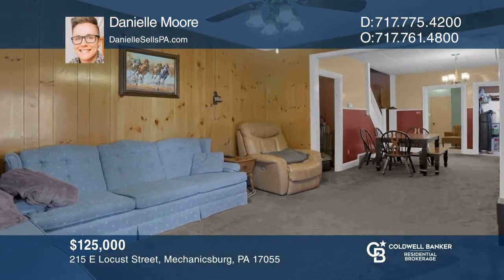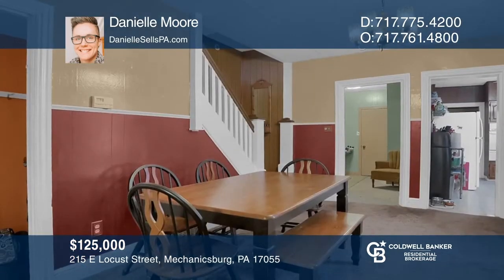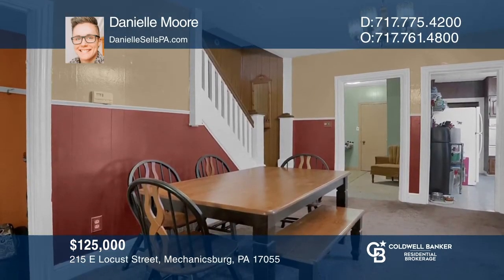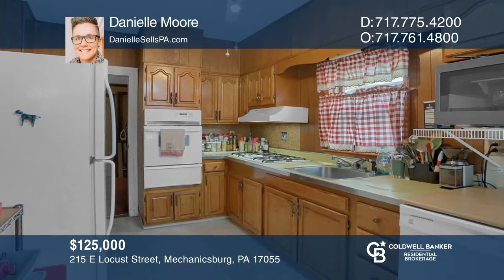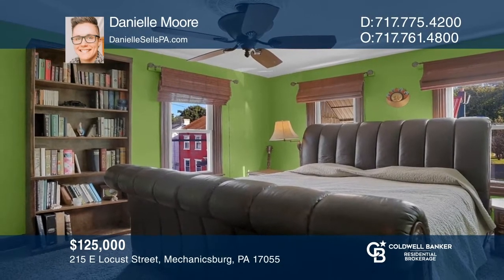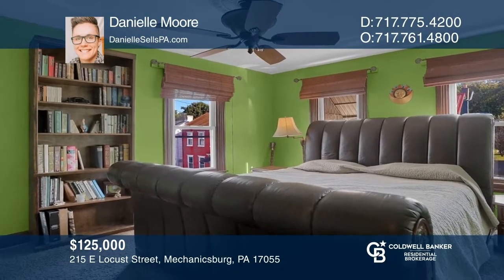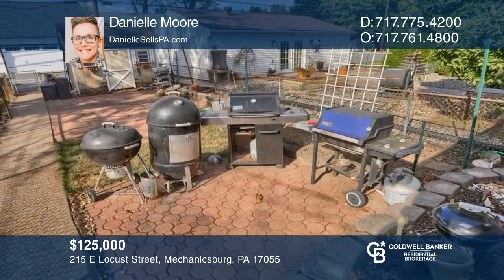Don't miss your opportunity to own this great home. It features a newer furnace, newer windows, and is move-in ready. There is first-floor laundry, open-concept living, generously-sized bedrooms, a fenced yard, and so much more. This is a great starter home or buy-and-rent-out opportunity. Invest in your future by calling Danielle Moore today.